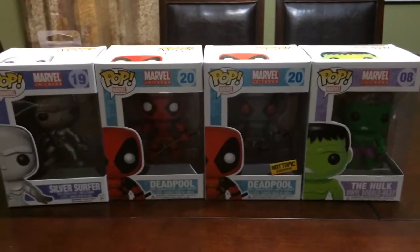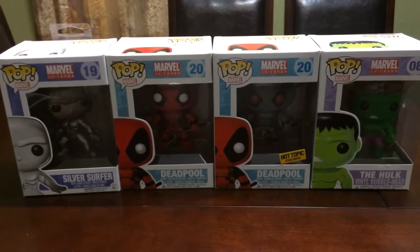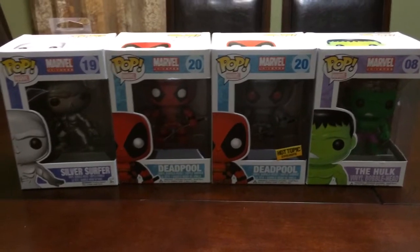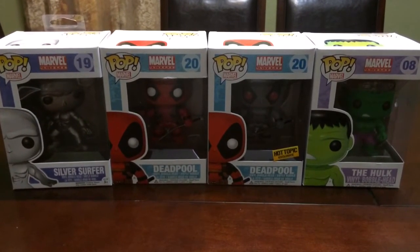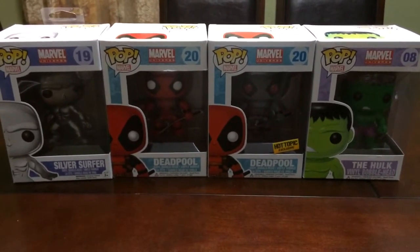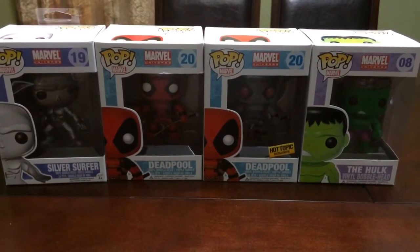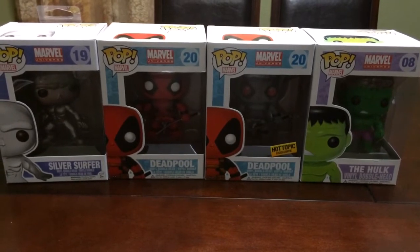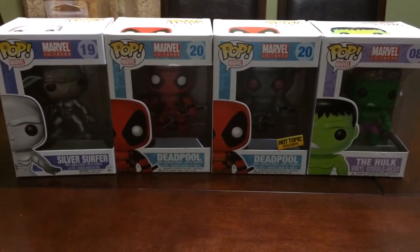Hey, what's up guys? So here is the Pop figures for the Marvel Universe. This one is kind of a mix match of characters that I picked up. I was out just on a hunting spree and ended up picking up some characters that I found on the shelves that don't necessarily go with the sets. But since they're Marvel Universe, I just went ahead and put them all part of this one video.